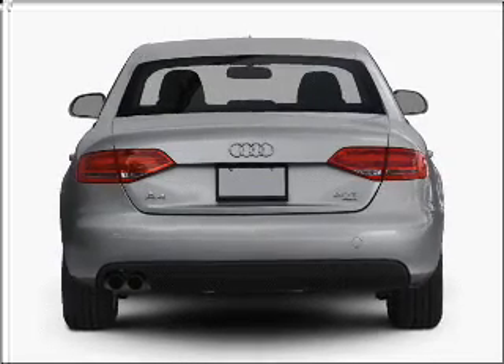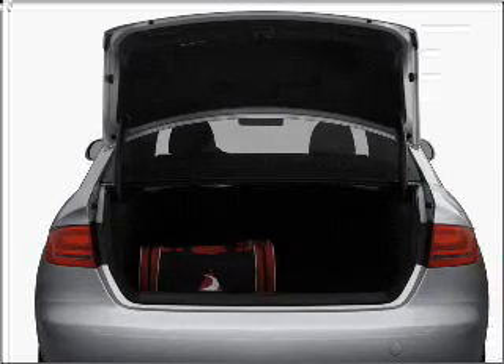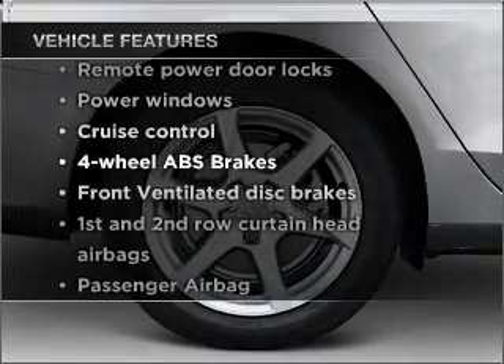Anti-lock brakes help you bring your vehicle to a safe stop. Let the outside in with a built-in sunroof. Power and reliability are a great combination — this vehicle has both. Plus, enjoy these notable features that are included in this vehicle.